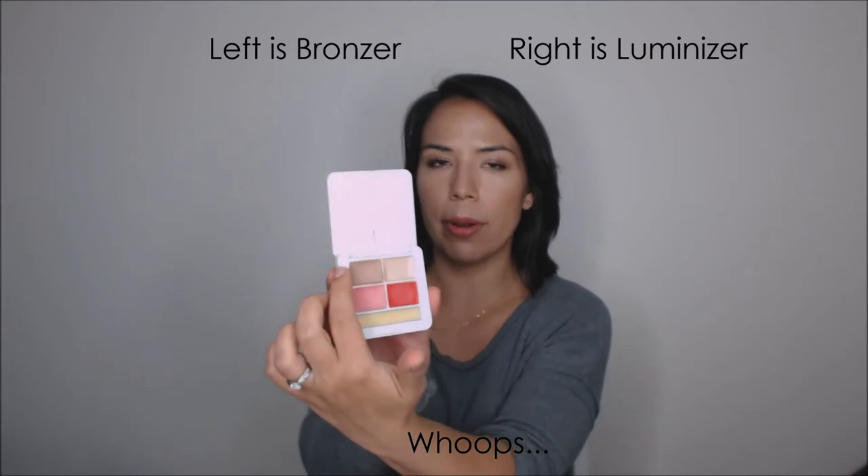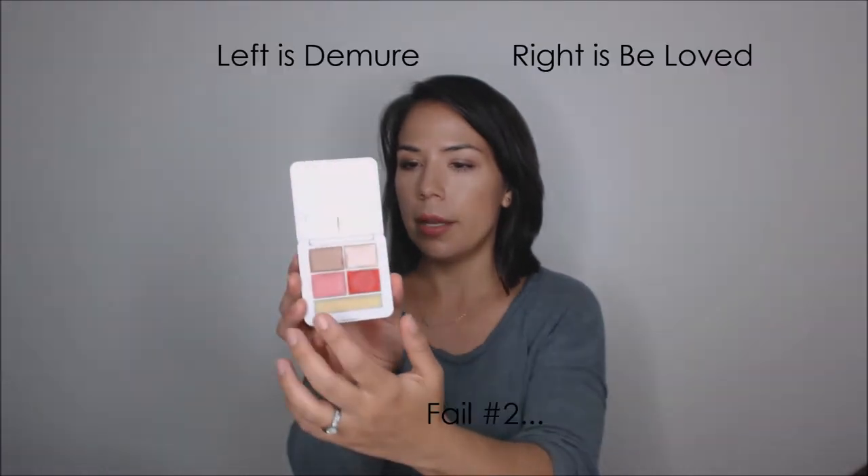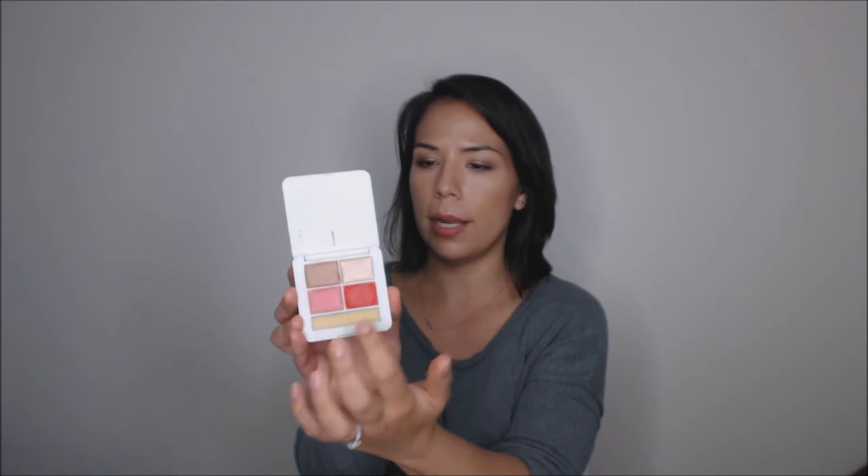Next up from RMS, I got their Signature Set Pop Collection, which is basically a travel size of some of their most popular products. This is what the signature set looks like — it's all cream products. Up here you have their Magic Luminizer, then their cream Buridi bronzer, and then here are two lip-to-cheek products which you can essentially use anywhere on your face — to give some cheek color or on your lips. The pinky one is Beloved, the red is Demure. And at the bottom there's just their Simply Vanilla Lip and Skin Balm. I thought this was a great way to try out a bunch of their products at once.